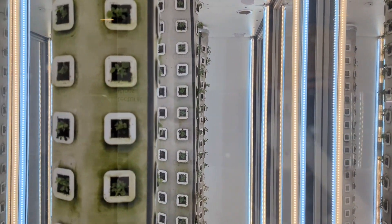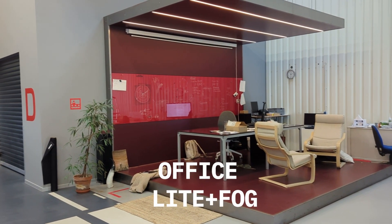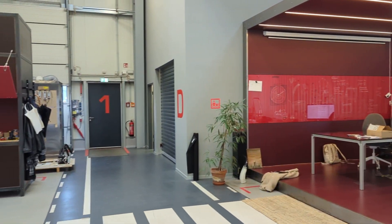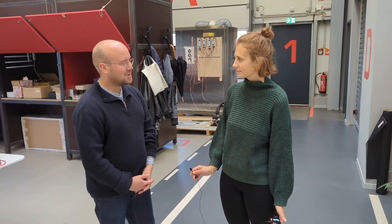This is my first time seeing this — it's very fascinating. Welcome here at Light & Fog. I'll just show you around for the first time. This is our workspace for mainly engineers, horticulture, and software development.